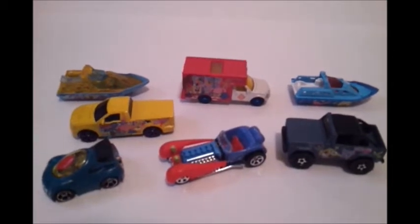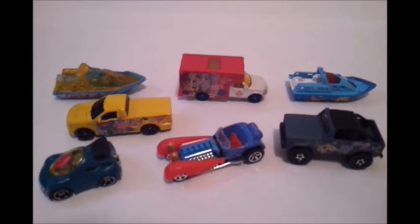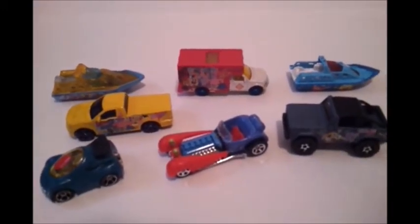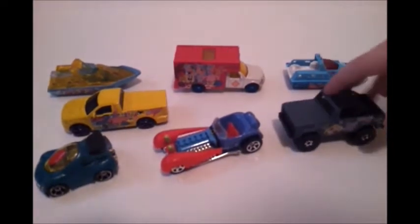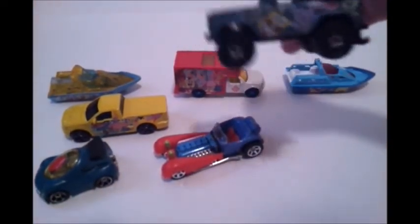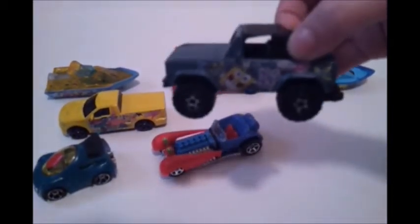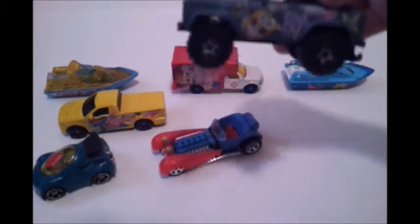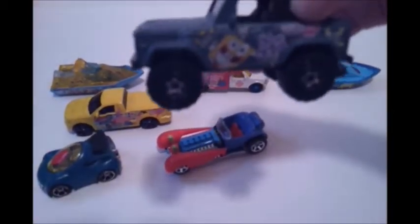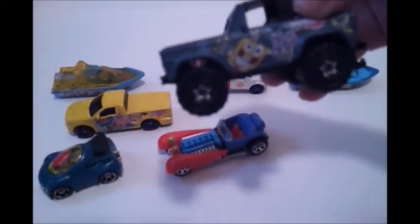Alright, back from Kid Play, here we have my SpongeBob Hot Wheels cars. First we have the Jellyfishing SpongeBob car — I love to go jellyfishing!